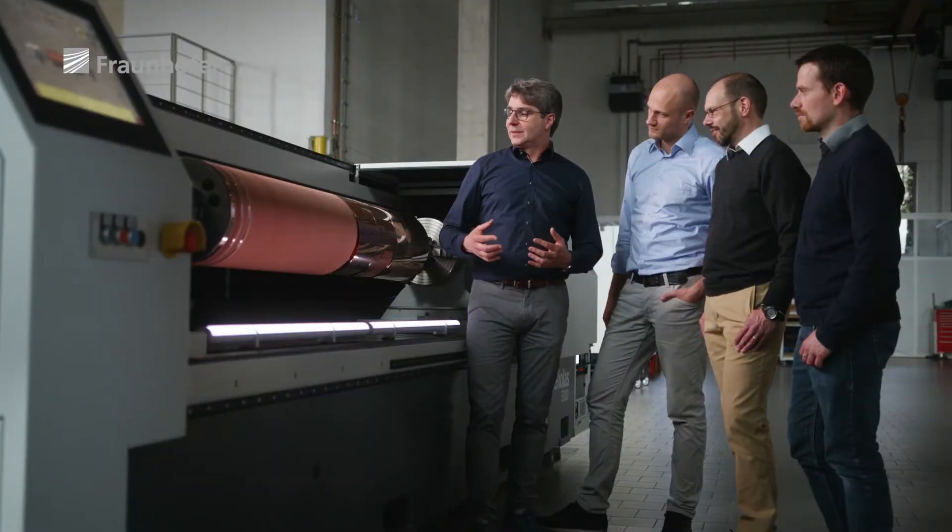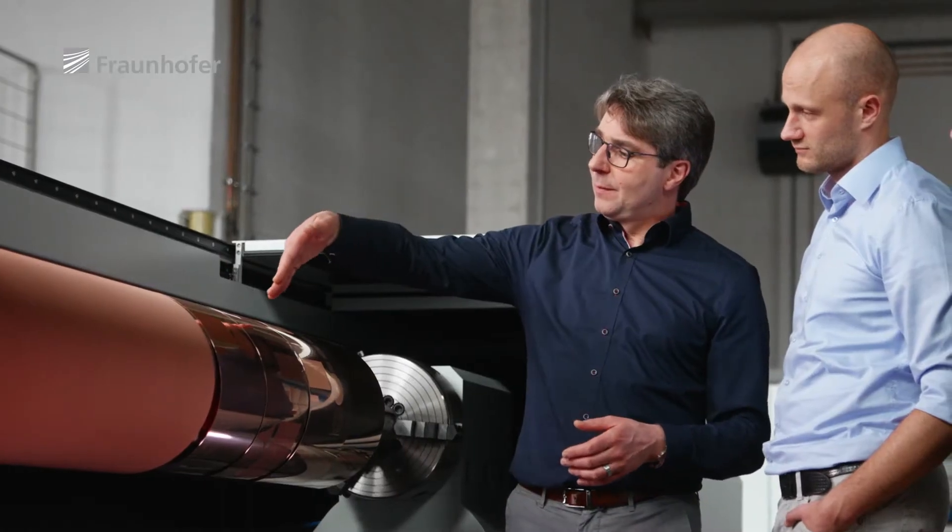A key aspect of the project was creating a digital workflow. This starts with the digitalization of microstructures, which can then be recreated over an area of several square meters — that means on a cylinder 3 meters long and 1 meter in circumference.